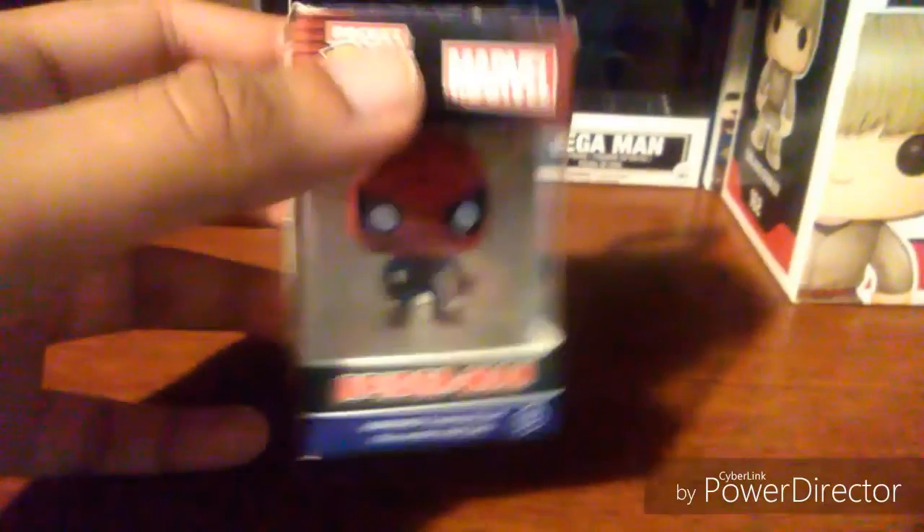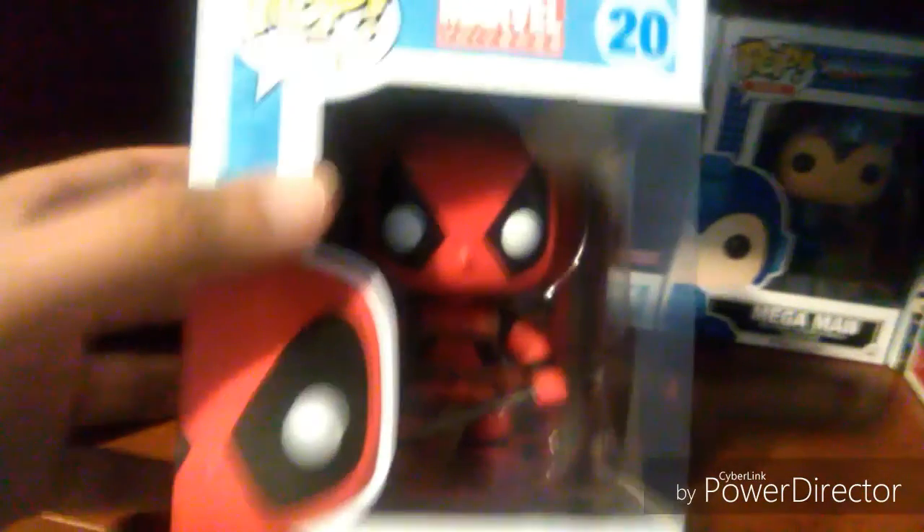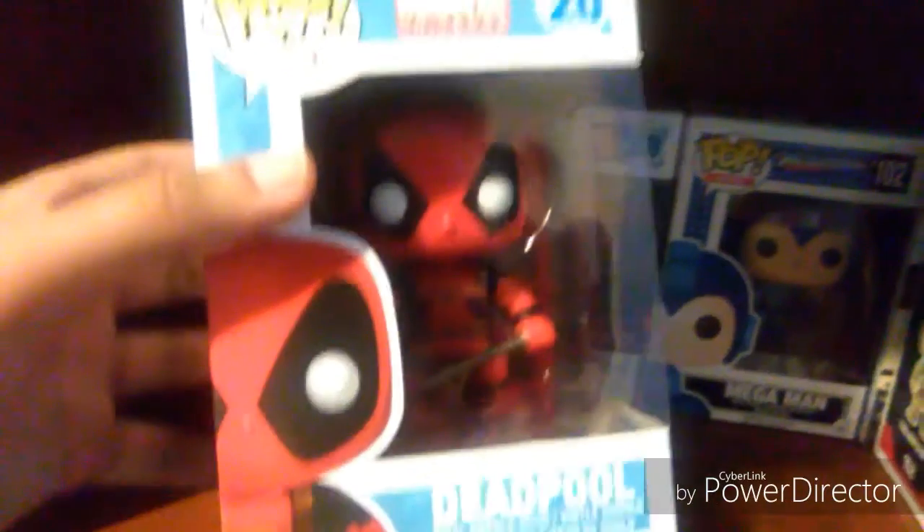This is my first pocket pop keychain — Spider-Man's my favorite superhero, so I had to get him first. And then we have my very first pop figure that I ever got, which was Deadpool.